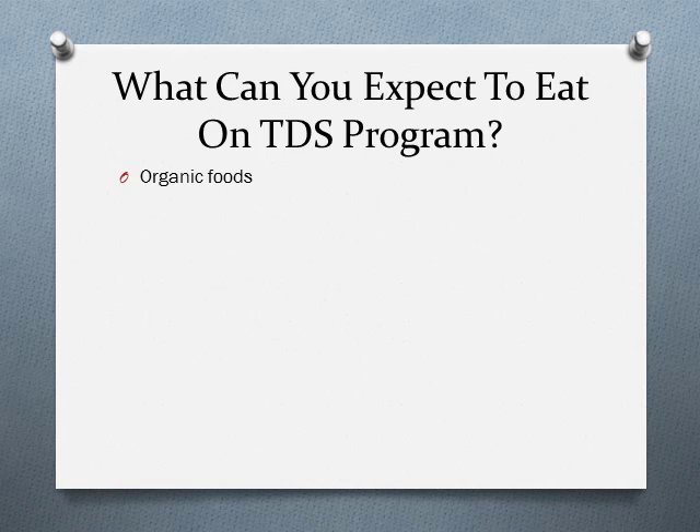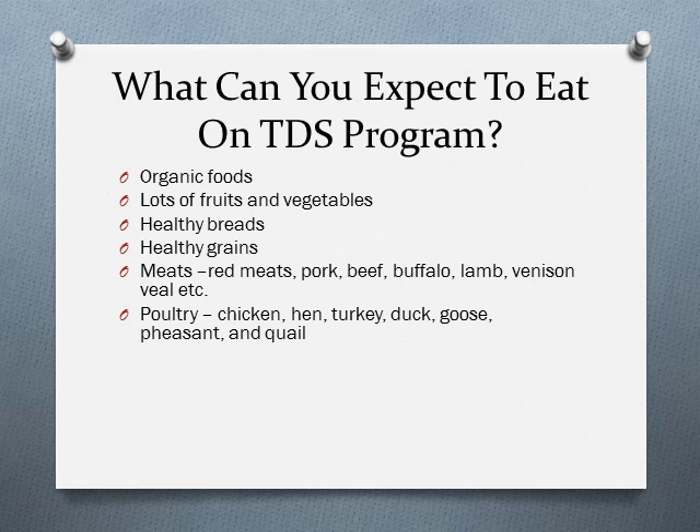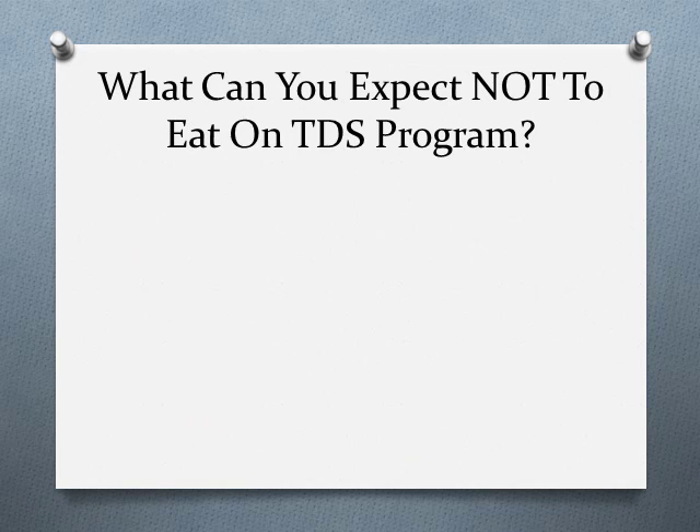What can you expect to eat on the Diet Solution Program? A lot of fruits and vegetables; healthy breads like sprouted grain bread, rice bread, spelt bread, rice crackers, and rye crackers; healthy grains such as brown or wild rice, barley, buckwheat, corn, millet, oatmeal, and quinoa; almost all meats including red meats like beef, buffalo, lamb, liver, and veal, and poultry like chicken, turkey, and duck; healthy fats and oils like coconut oil, fish oil, olive oil, flax oil, avocados, real butter, whole eggs, and raw nuts and seeds.